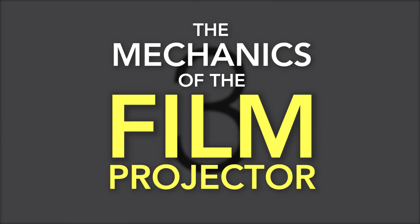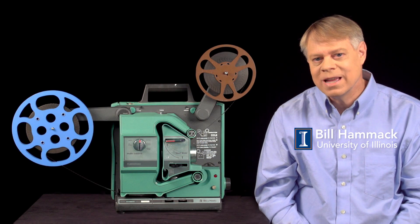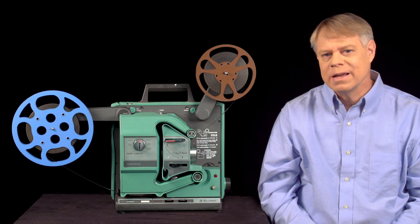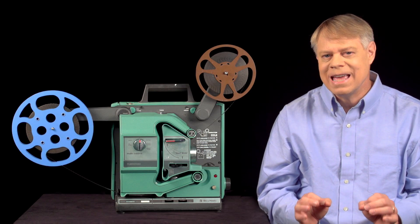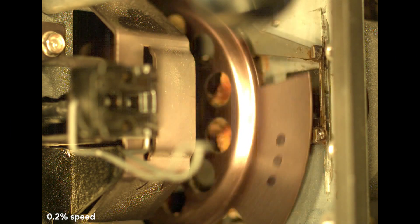The Mechanics of the Film Projector. One of the most impactful pieces of engineering is the technology of movies. They've shaped every aspect of our lives. Today, of course, they're created digitally, but I celebrate here the stunning engineering that gave life to movies — the technology that tricked the mind into seeing a moving image.